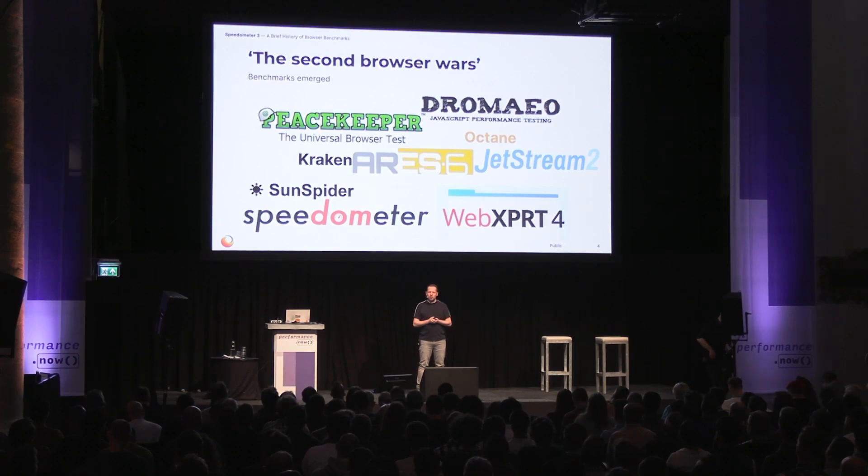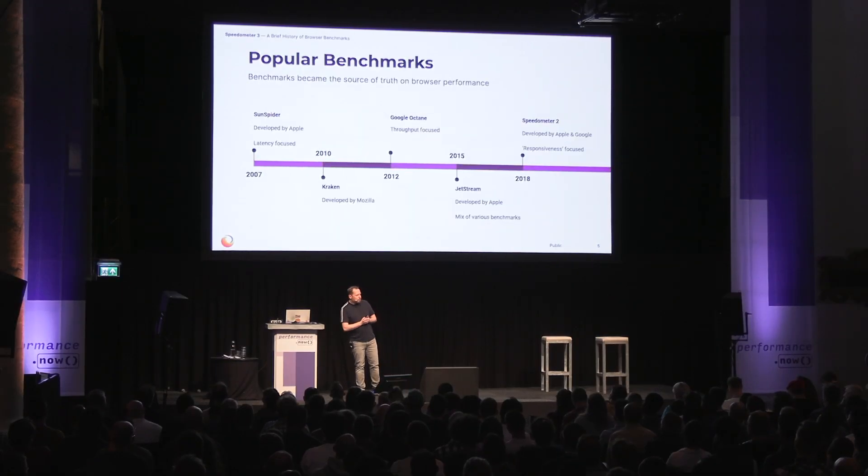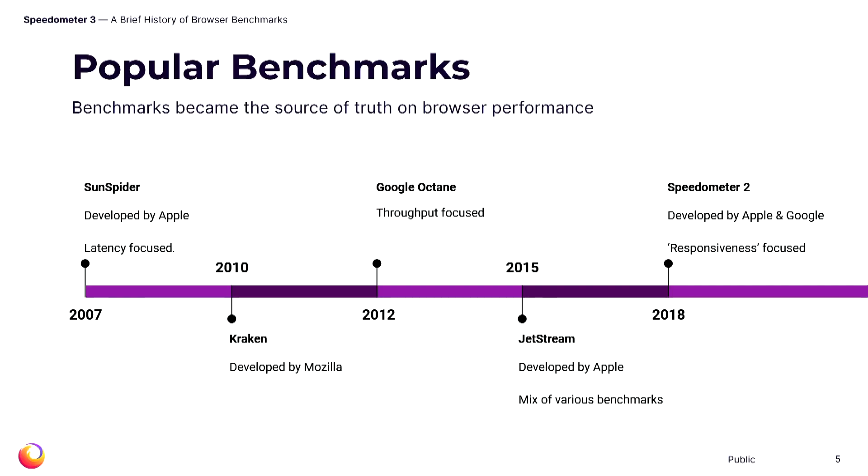As the technical press was writing article after article about what the best browser is and why you should use one browser over another, they turned to benchmarks to provide a quantitative way of comparing browser performance in an authoritative manner. The most popular benchmarks shifted over time, but generally one or two dominated most public discourse. The first widely used benchmark was Sunspider, developed by Apple and released in 2007, measuring the duration of workloads with a focus on latency. In 2010, Mozilla released Kraken, which never really became widely adopted. The real shift came when Google released Octane in 2012.